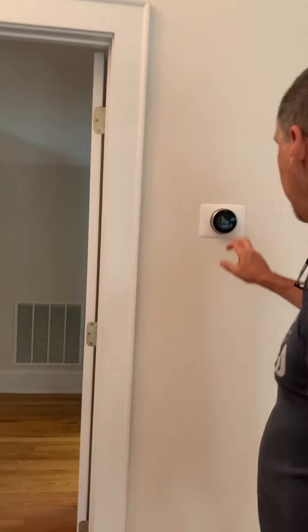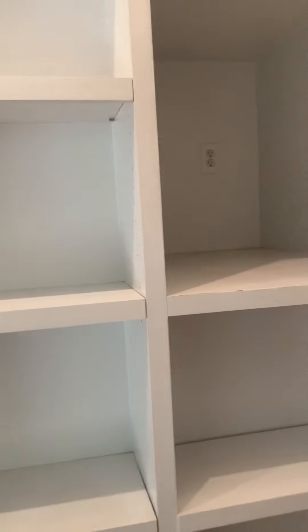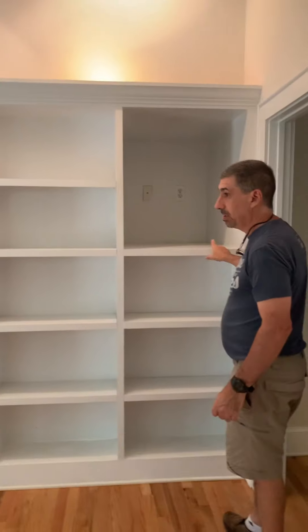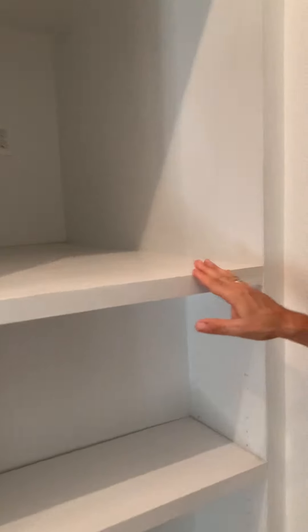We have the Nest thermostat here. And looking at the shelving systems, looks like a good amount of damage here, to where things are slotted out of these shelves.